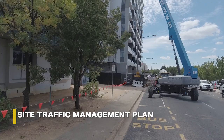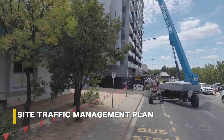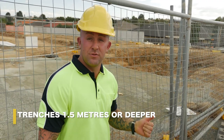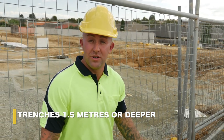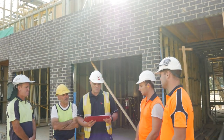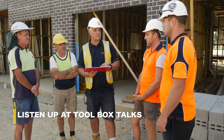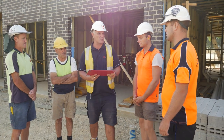Exclusion zones can be part of your site's traffic management plan. Exclusion zones are also needed around trenches of 1.5 metres or more, and there'll be an exclusion zone around the scaffold. Listen up at your startups and toolbox talks so you know where the exclusion zones are on your site.